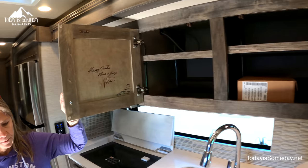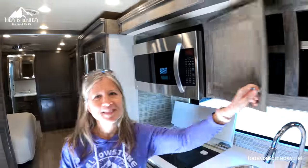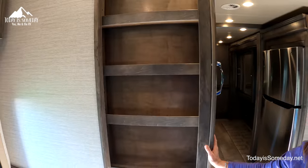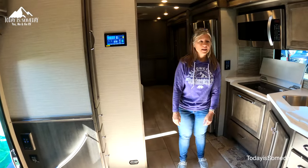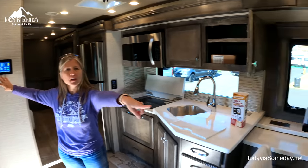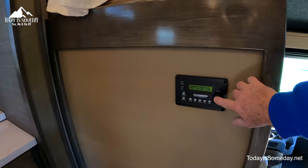Oh look — Bob Tiffin signed it! You have your pantry here along with some small drawers all down this row — good use of space. You can see there's a control panel here in the kitchen, and on the other side is the control panel for your batteries — it's your Magnum.